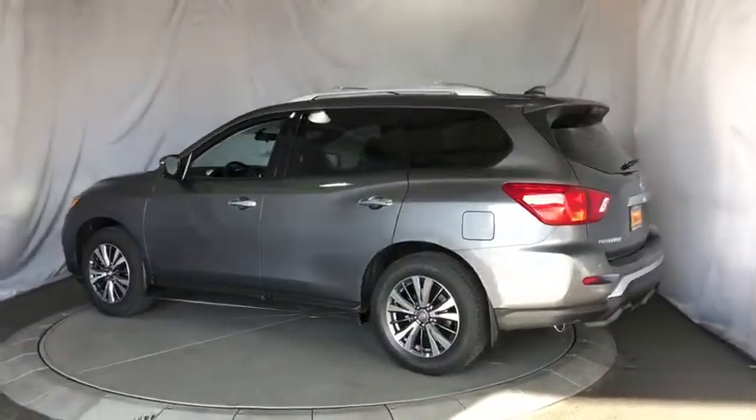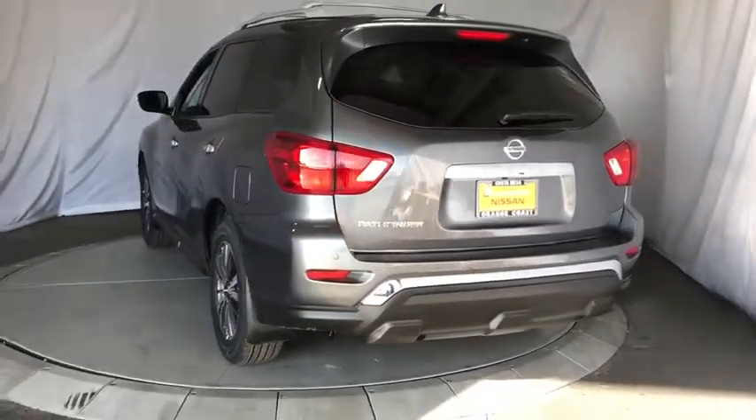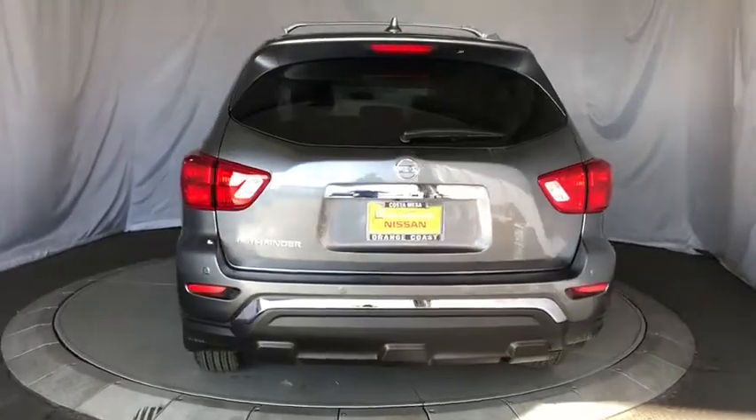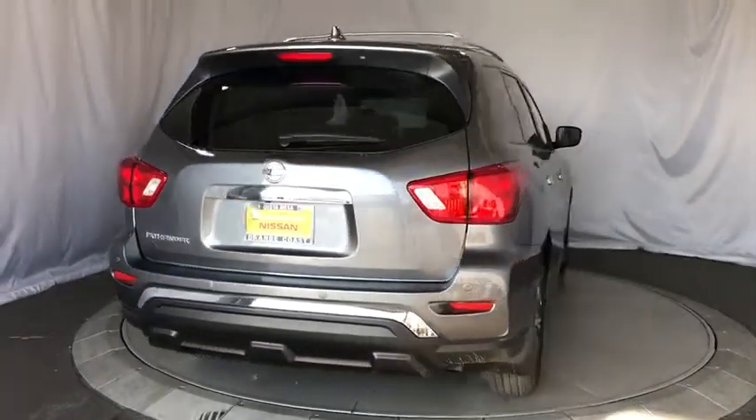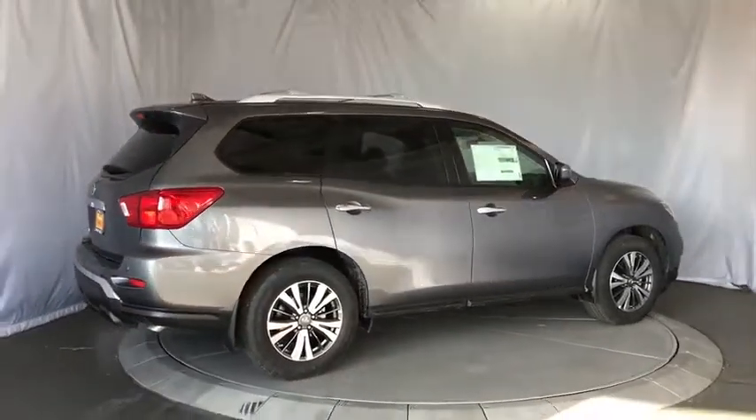Traction control, keyless entry, steering wheel audio controls, stability control, backup camera, anti-lock braking system, Bluetooth, power steering, adjustable steering wheel, keyless start, cruise control, four-wheel disc brakes.